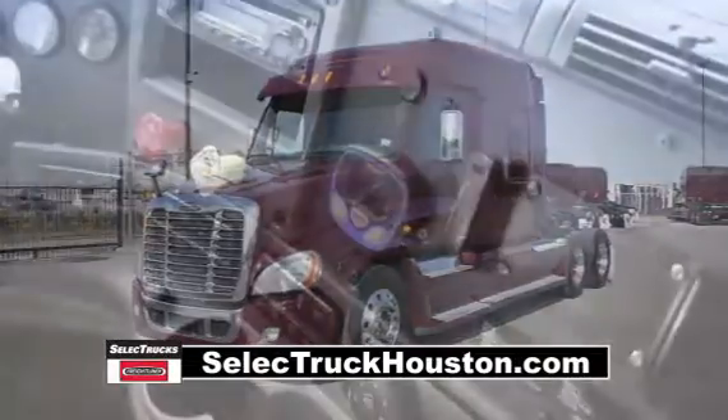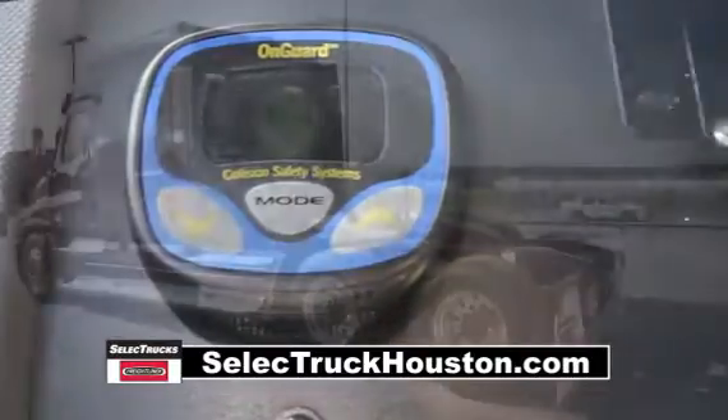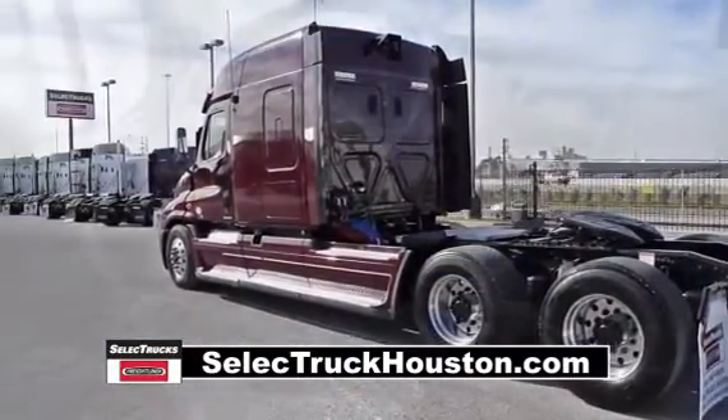These trucks are loaded with safety features like the OnGuard collision safety system with adaptive cruise control, collision mitigation system, and roll stability control.